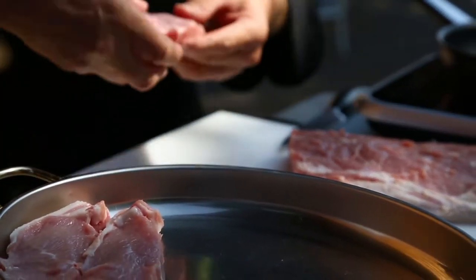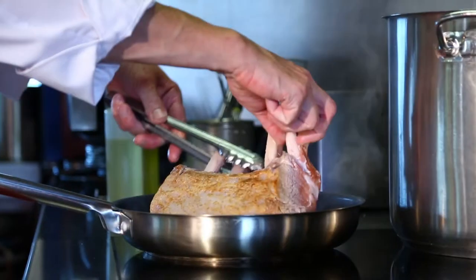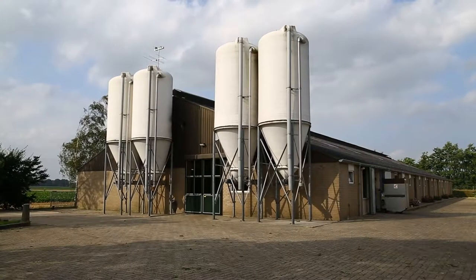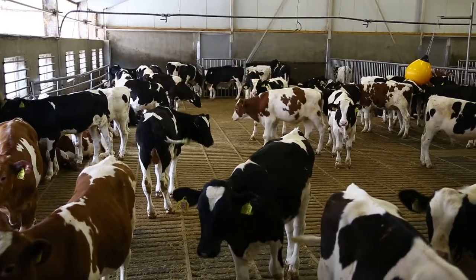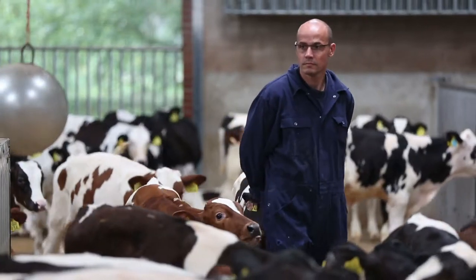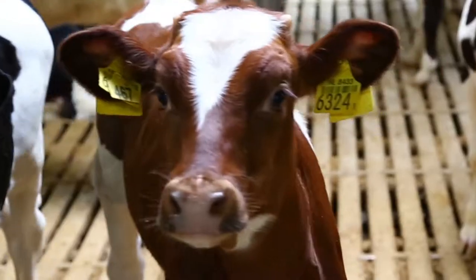Peter's Farm has been producing veal in a unique, animal-friendly way since 1997. On Peter's Farms, calves live together in herds of approximately 60 animals. A natural living environment is combined with maximum care and attention from the farmer for each calf.